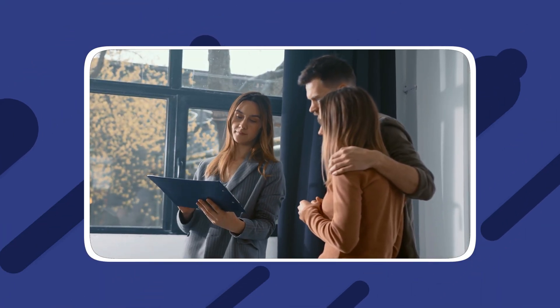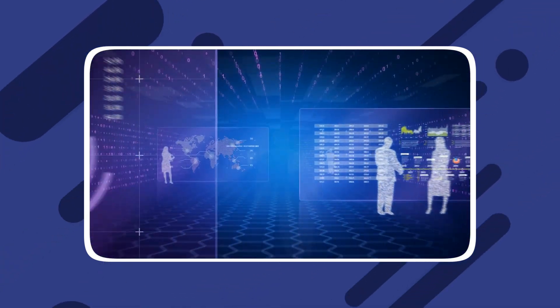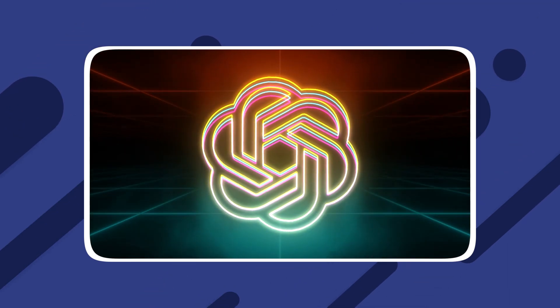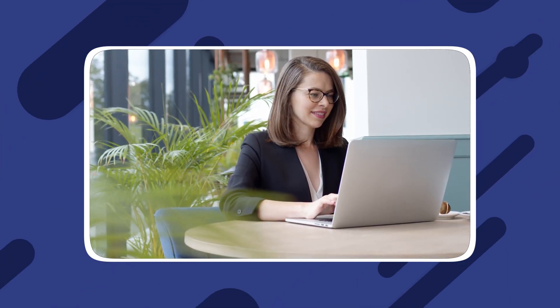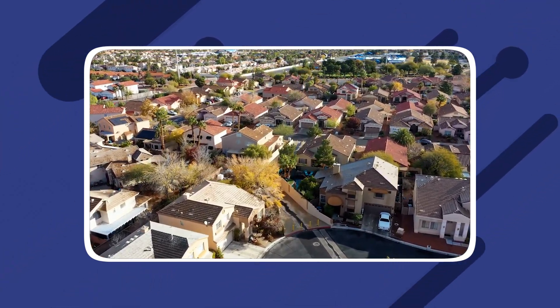In conclusion, ChatGPT is a valuable research tool for property managers, collecting and summarizing information on eviction processes, market trends, and much more. By providing relevant keywords and data, ChatGPT generates accurate and current content, offering property managers the insights they need for effective decision-making. Integrating artificial intelligence into their property management strategy can help property managers stay ahead of the competition and ensure their properties thrive in the dynamic real estate market.